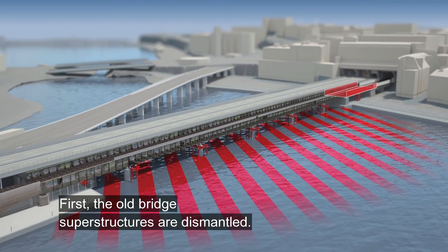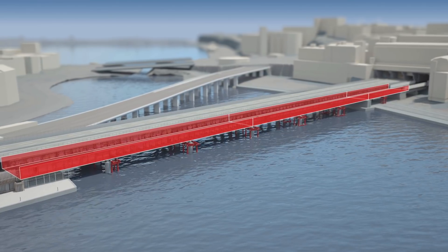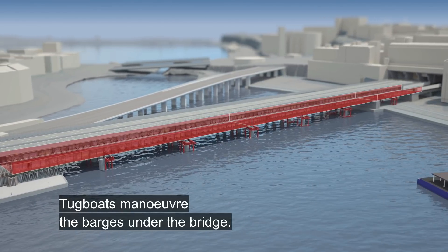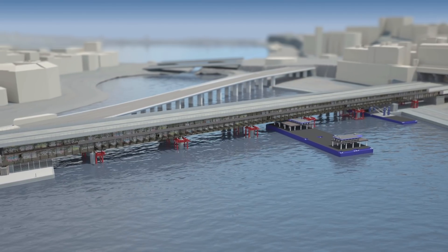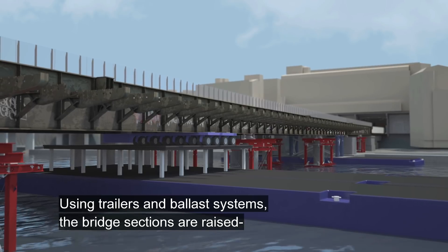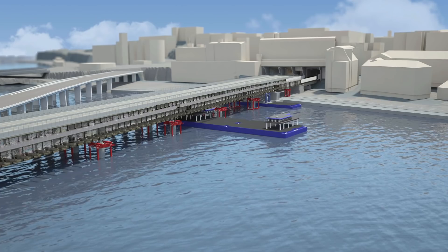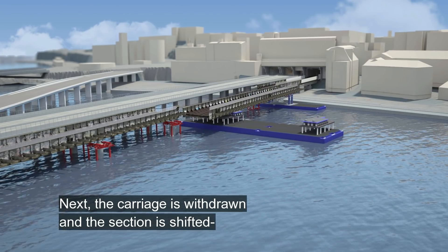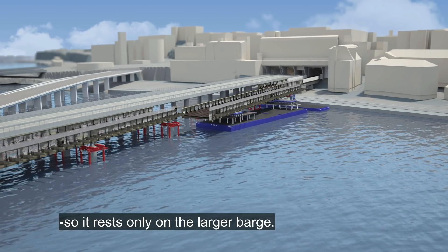First the old bridge superstructures are dismantled. This is done in three stages. Tugboats manoeuvre the barges under the bridge. Using trailers and ballast systems the bridge sections are raised so the weight is transferred to the barges.